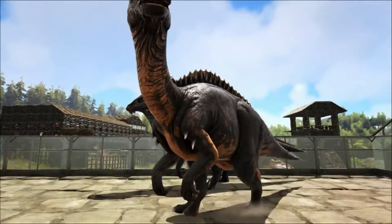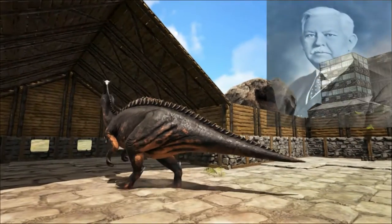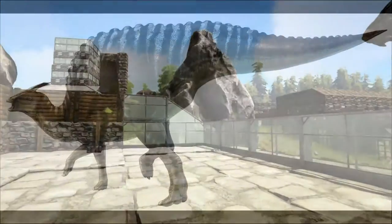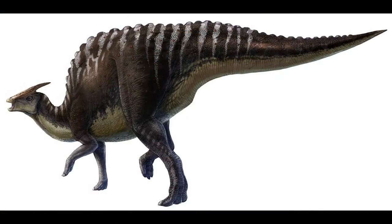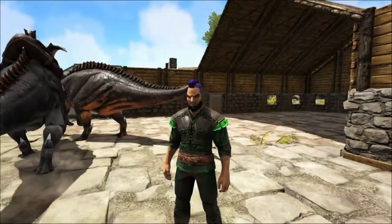Its name means near-crested lizard. When it was named by William Parks in 1922 it was thought to be closely related to another crested dinosaur called Saurolophus. However, Saurolophus had a solid crest whereas the parasaur has a hollow crest. I'll get into more detail about the crest later.